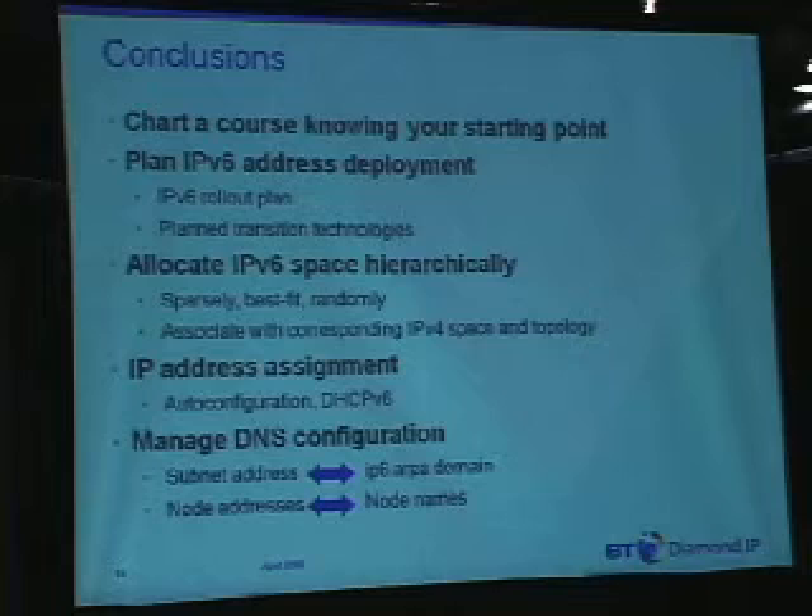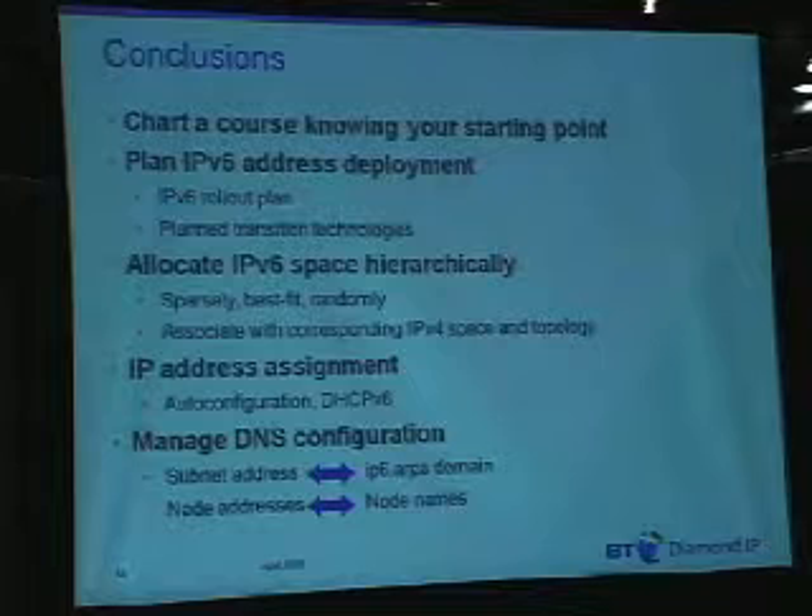We've talked about the hierarchical nature. I can't stress it enough in terms of the requirement for IPv6 hierarchical allocation. Having a tool — whether it's a spreadsheet or an IPAM system — to be able to manage that hierarchical allocation is a critical requirement.